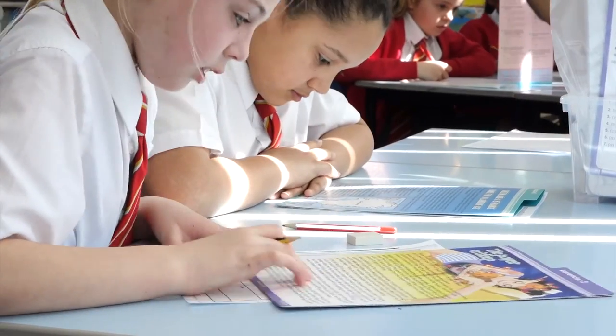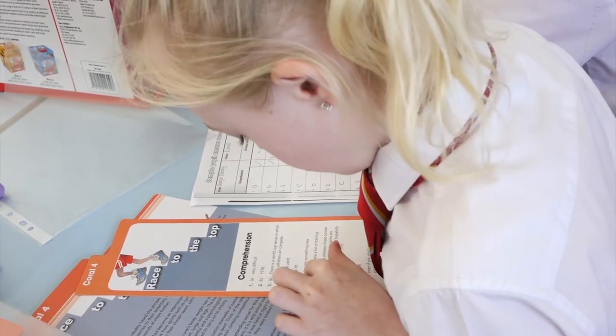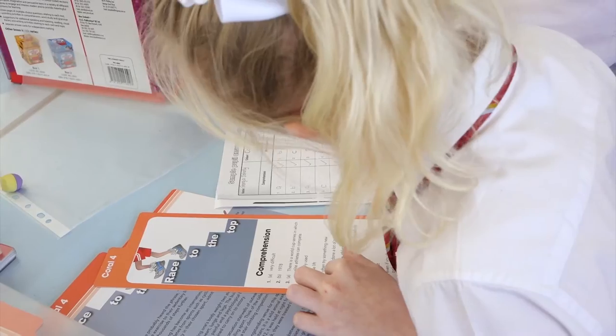Our pupils have really enjoyed using the cards. The texts are engaging, the illustrations are appealing, and the children are familiar with the layout of the cards.